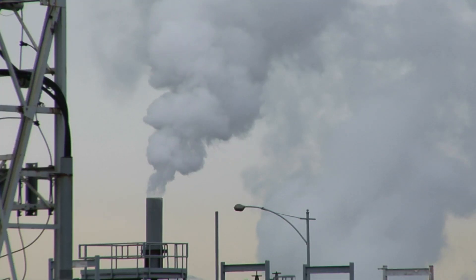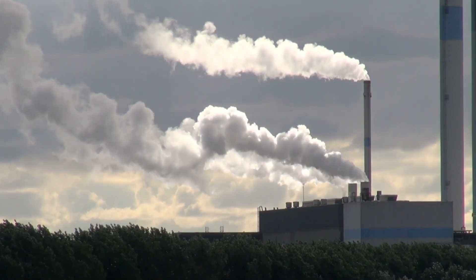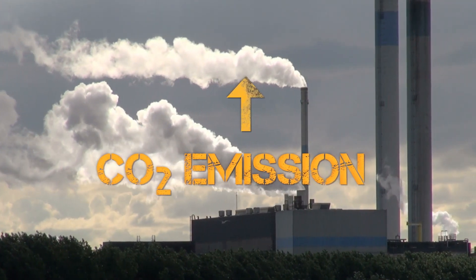But burning coal can also warm up our planet. Currently, a great concern is the carbon dioxide emission because that directly relates to global warming. Traditionally, when coal is burned, it releases a large amount of carbon dioxide into the atmosphere.